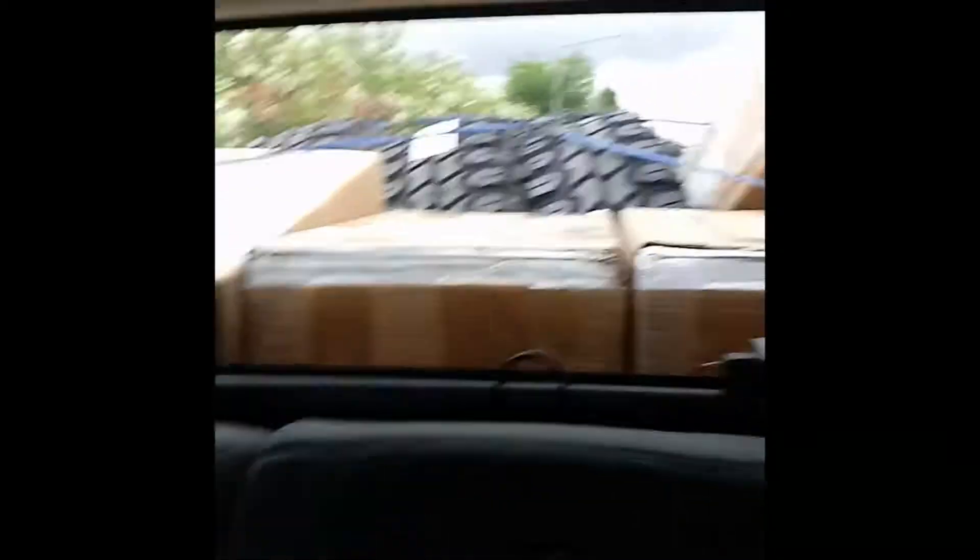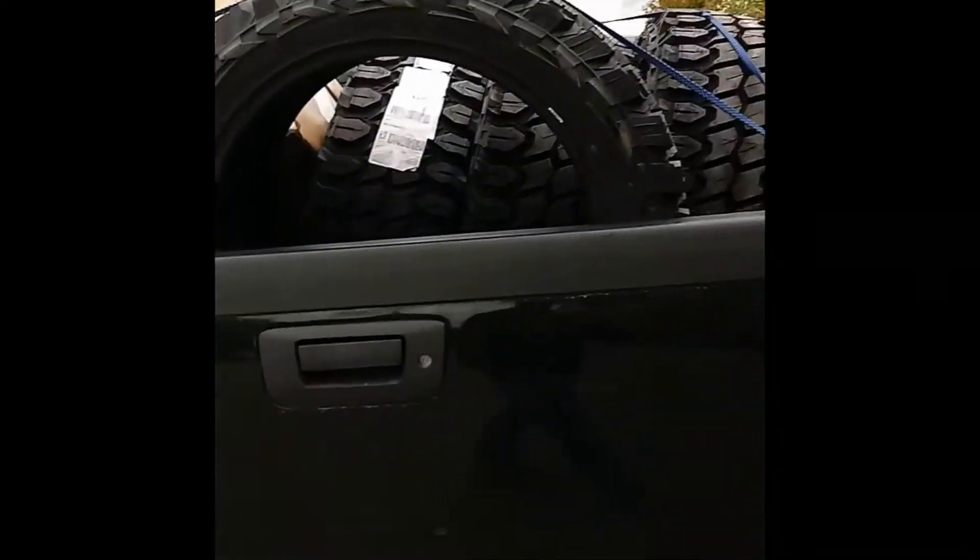We have the wheels, tires, and running boards in the back of the truck bed. There's not a lot of room in here — just gonna show you guys what we got going on, it's literally packed. Loading this truck was not fun, but we did it. So here we are — got the wheels and tires, and pretty much the next video you guys see, everything should be installed.